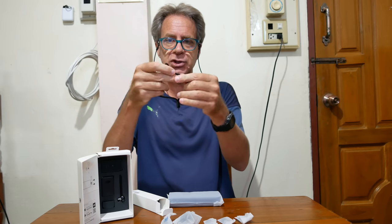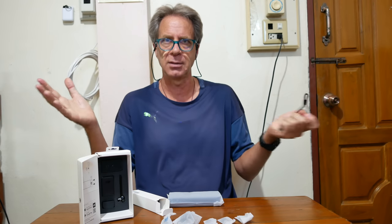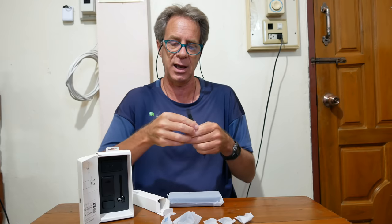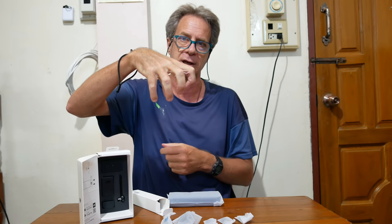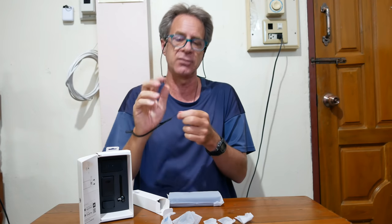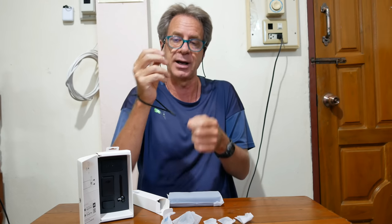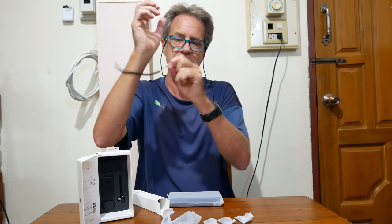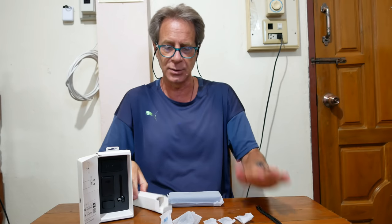Wrist strap — I'm kind of a fan of wrist straps if they're designed well. As I walk around, I always have my camera in my hand all the time. It's kind of nice to have this wrist strap attached to the camera. If you get bumped in a crowd and drop the camera, it doesn't crash to the ground. And it gives you confidence that if someone grabs the camera and tries to run away, this wrist strap will hold it in place. I do like a good wrist strap.